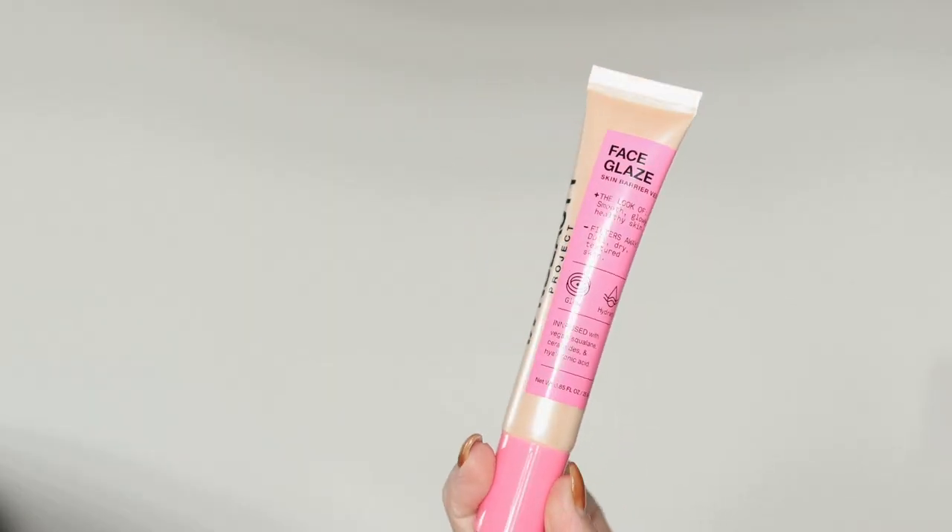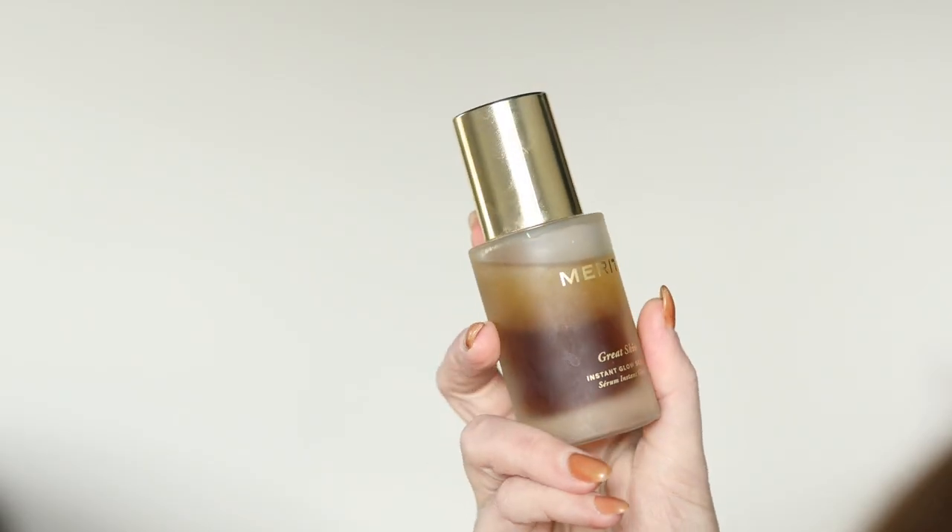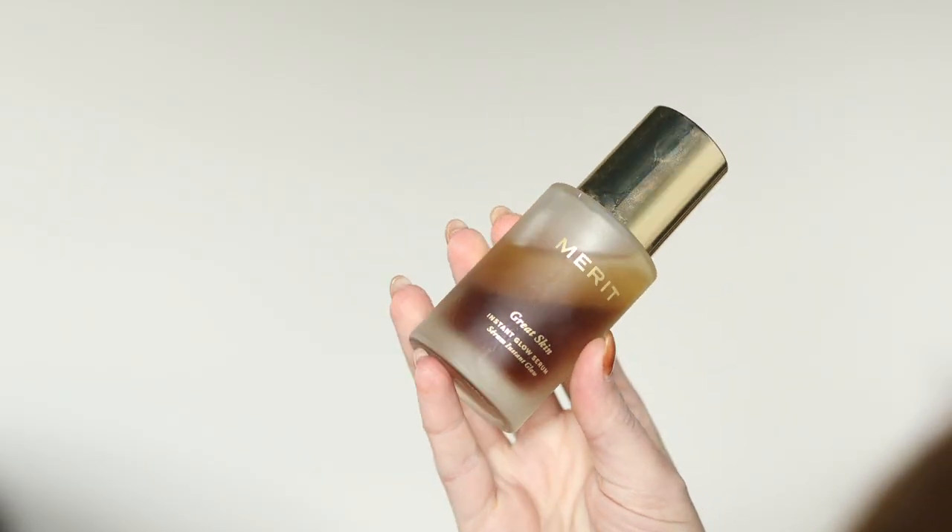The two primers I remember loving were Benefit Professional and the bareMinerals original Prime Time primer. Nowadays I rarely use a primer product — or at least something labeled for priming. Most of the time I use skincare items. A good example is my M Beauty Project Face Glaze. Right now I'm loving Merrick Great Skin because I have a lot of sensitive dry areas and it's a really nice refreshing product to wear, not only underneath makeup but on top.